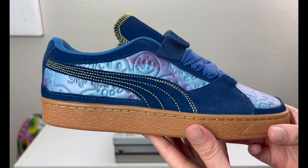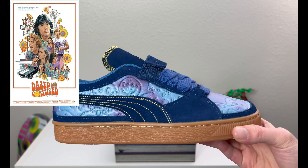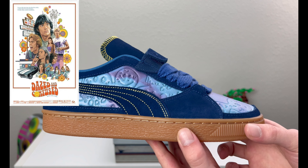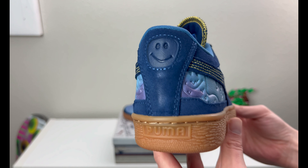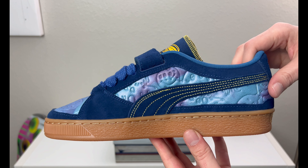Dazed and Confused was — I think — a rated-R movie, maybe PG-13. It was about a group of teenagers in 1976 on their last day of high school. I believe the movie was released in the early 90s, around 1993. You can see the smiley face on the back with the leather tab, and there is the medial side as well.